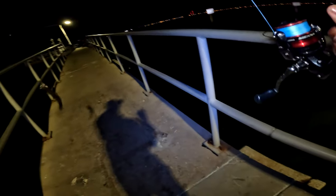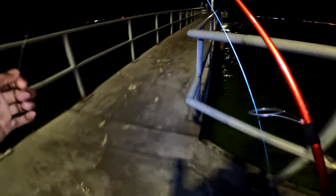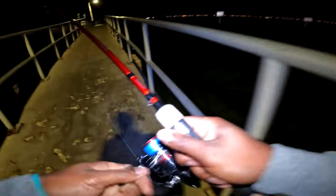There we go, got another one — even smaller than the last one. I'll try to catch maybe one or two more — luckily for these fish, I don't have a lot of time because I've got to adult tomorrow. So let's see if we can catch a couple more and we'll call it a night.